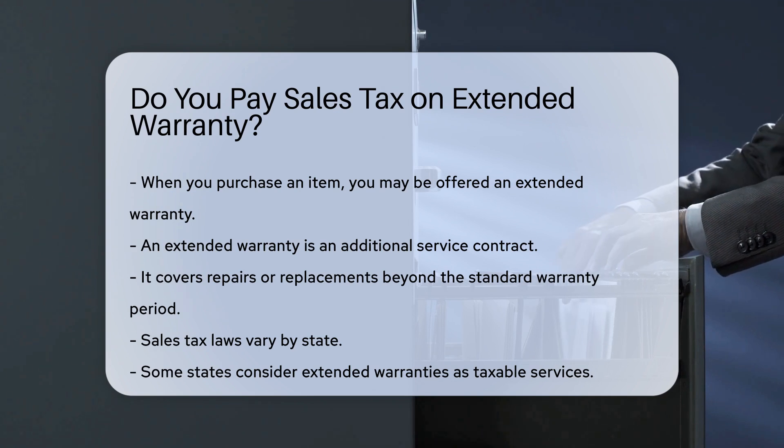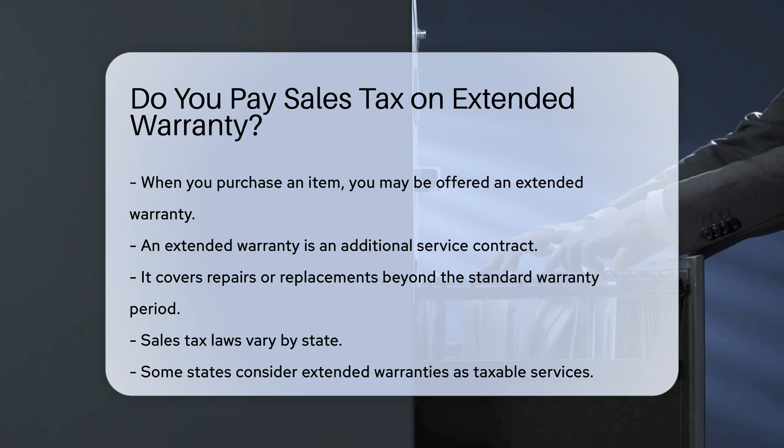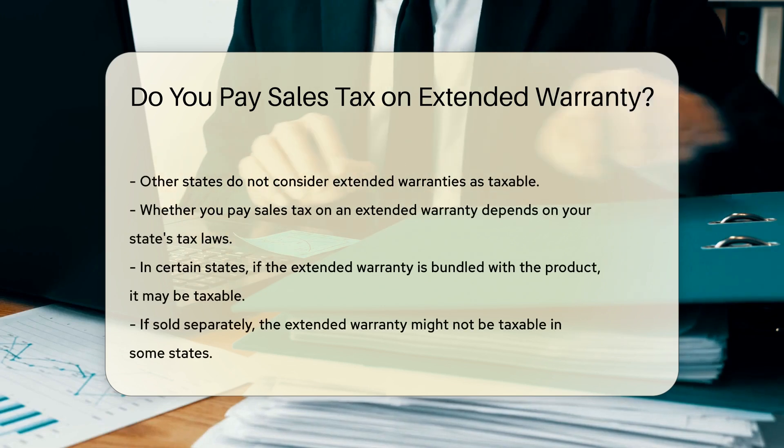Sales tax laws vary by state. Some states consider extended warranties as taxable services. Others do not. Whether you pay sales tax on an extended warranty depends on your state's tax laws.